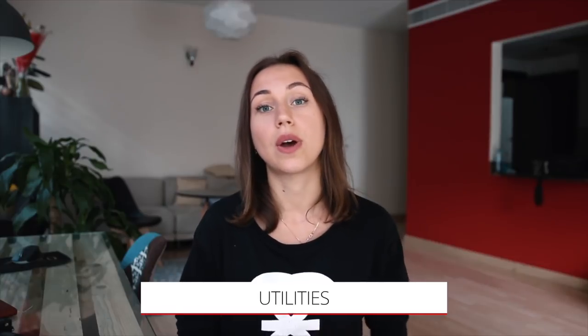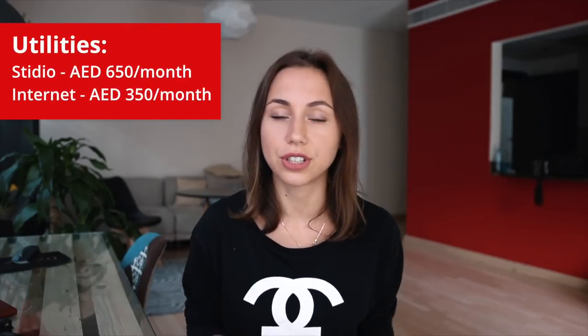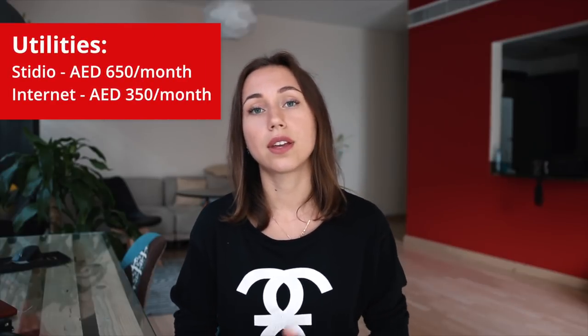Now let's move to utility costs. As I said, if you rent a room or a bed space, you don't need to pay for water, electricity, and internet — it's already included in the price. But if you rent your own apartment, you have to pay for all these things yourself. The average bill for utilities in a studio will be around 650 dirhams, and for internet you will pay around 350 dirhams per month.